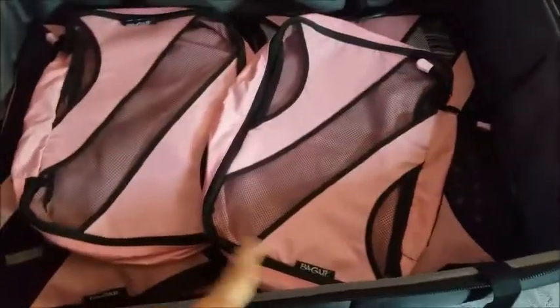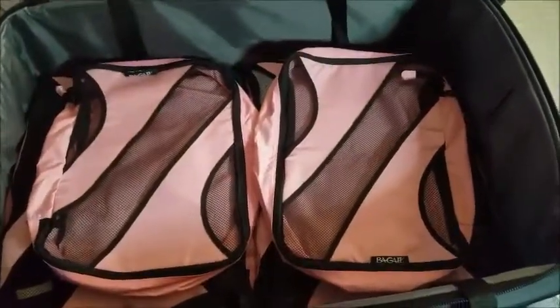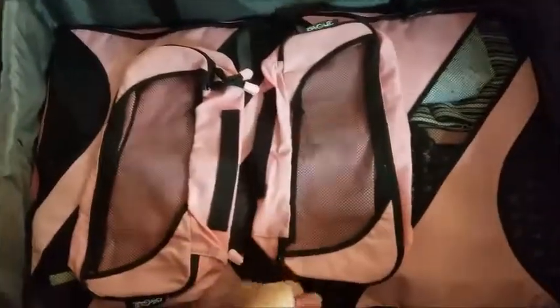These two other smaller cubes are for Olivia's clothing. She's taking more clothes than me, so I hope I can fit everything in here. They also come with two small ones where I'm going to put my underwear. It's really practical and it has mesh so you can see inside.